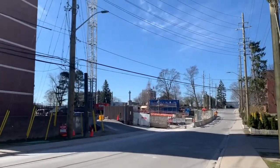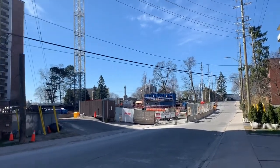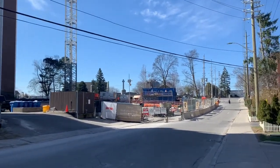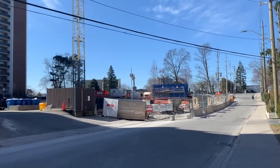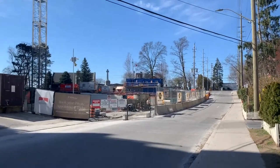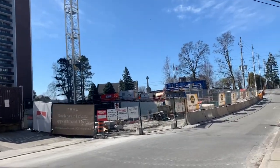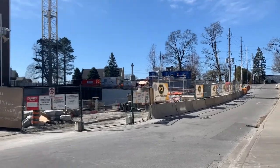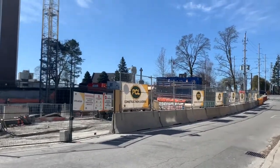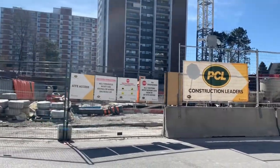Look at this construction. We haven't been here in a whole year, I think. We normally walk down here in the summer. I remember when these little apartment buildings were here — little two-story apartment buildings. Wow.